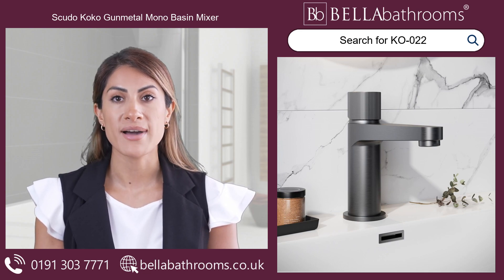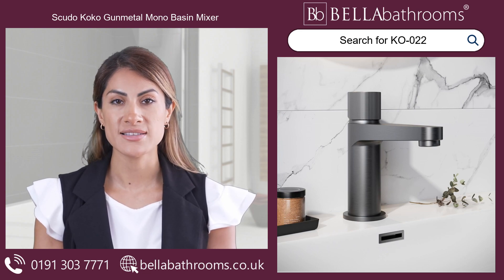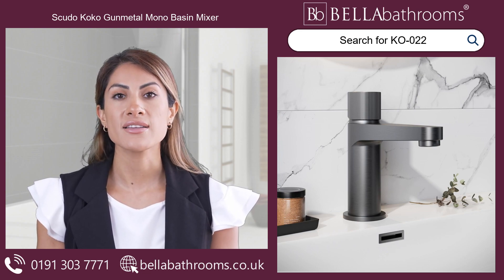To complete your bathroom's look, pair this exquisite Gauntletal Tap with our range of coordinating taps and accessories, creating a stylish sanctuary.